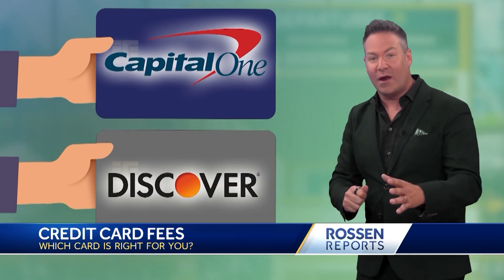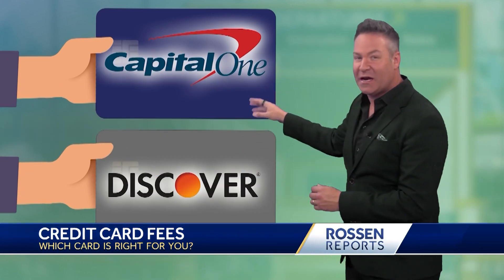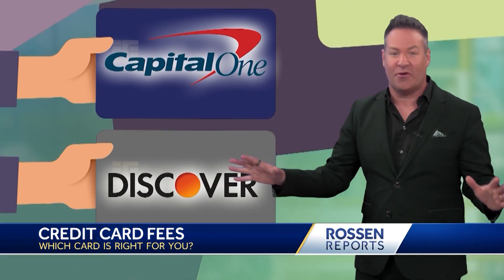Beyond travel cards, Capital One and Discover don't charge any foreign transaction fees on any of their U.S. credit cards.